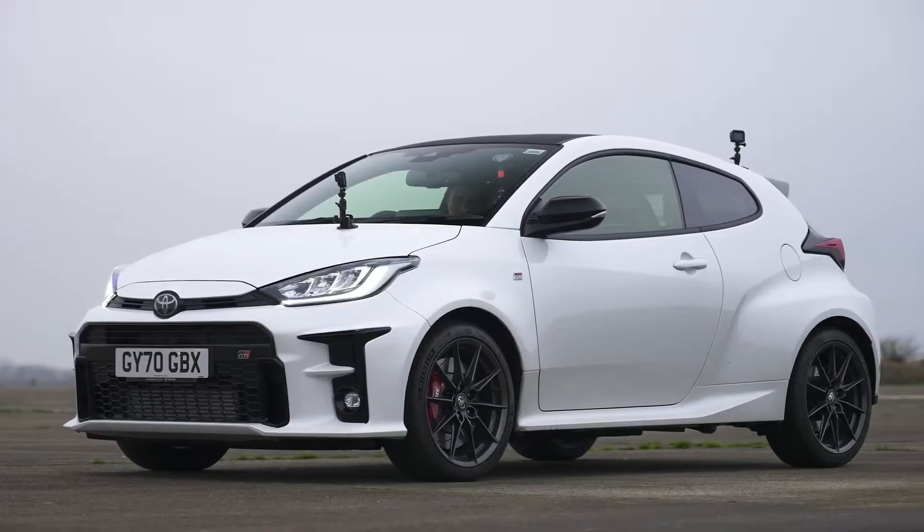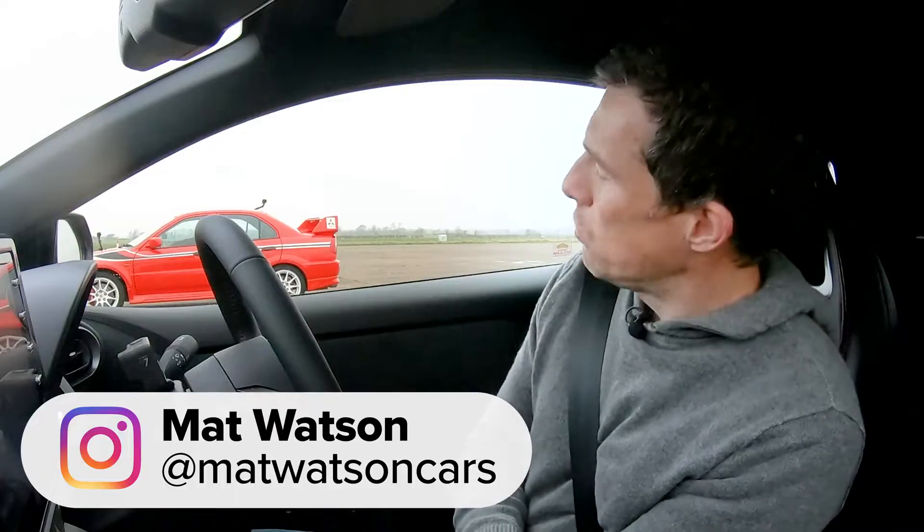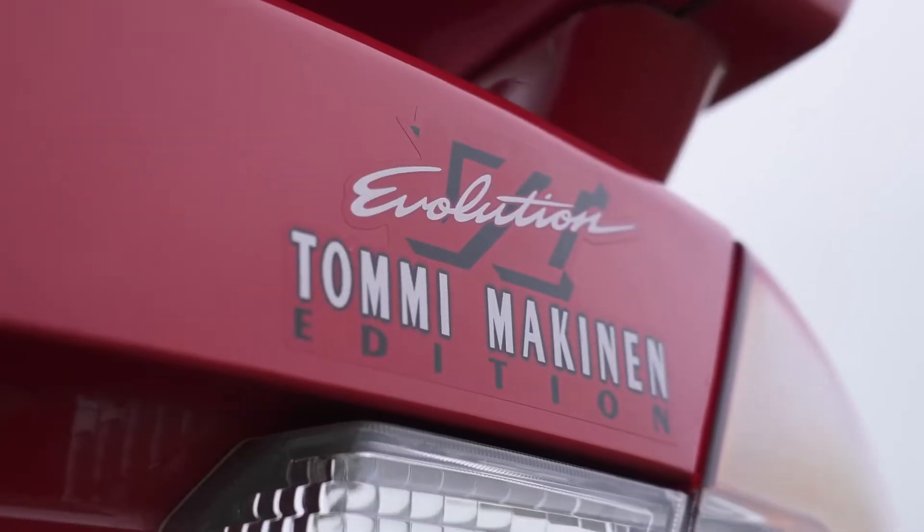Which is quickest in a drag race? The new Toyota GR Yaris or an old Mitsubishi Evo 6 Tommy Makinen? We're going to find out. We're also going to rolling race them and brake test them.